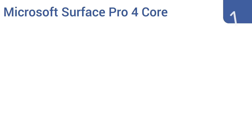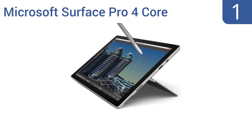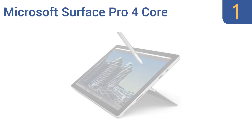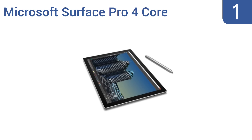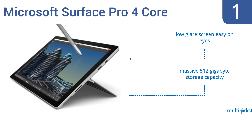Taking the top spot on our list, the Microsoft Surface Pro 4 Core costs more than most supercharged laptops. With its stunning 16 GB of RAM, it boasts about the same amount of computing power and storage space as many computers, in a package that weighs less than two pounds. It boasts a low-glare screen that's easy on the eyes, a massive 512 GB storage capacity, and a multi-position kickstand.